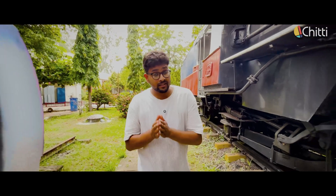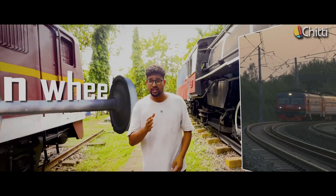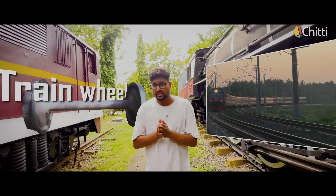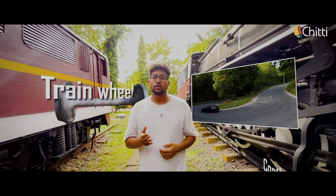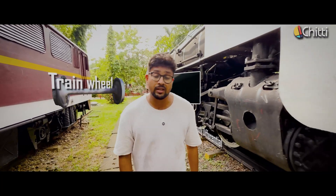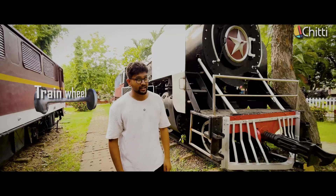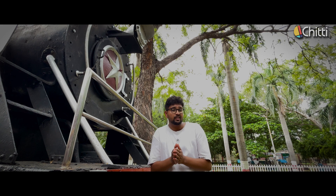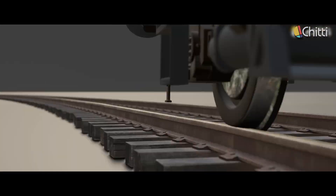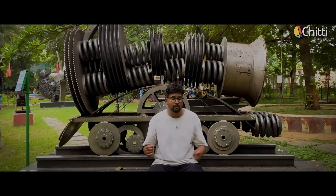Just like car rear wheels, train wheels are also connected by an axle. Trains mostly move straight at higher speeds, so they don't take sharp turns like cars do. So instead of using expensive differentials, scientists came up with a smarter solution — they simply changed the shape of the train wheels. When we asked the public, they thought train wheels would be purely circular like car wheels, but train wheels are slightly conical. Now let's see how this solves the problem with an experiment.